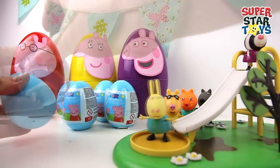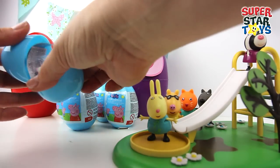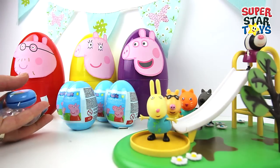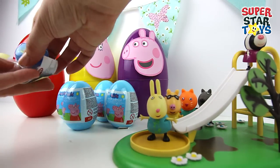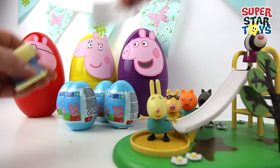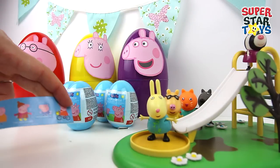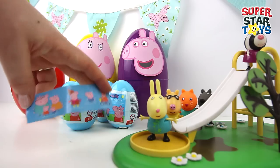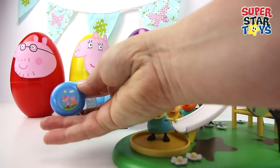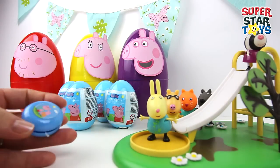Let's open egg number two. Rebecca Rabbit looks interested to see what's inside. It looks like we've got a yo-yo, candy of course, some stickers and flyers. There they all are. Check out this yo-yo with Daddy Pig and Mummy Pig on it — such a cool surprise.